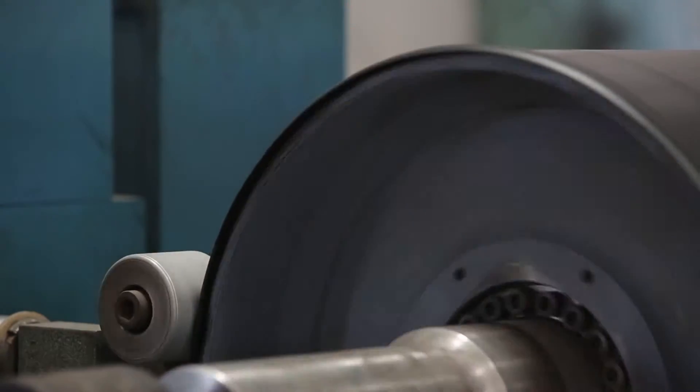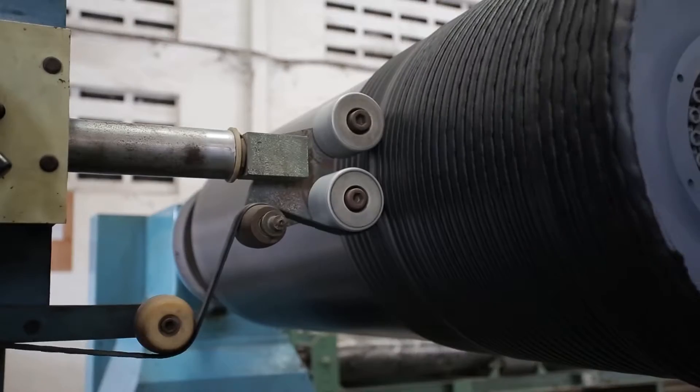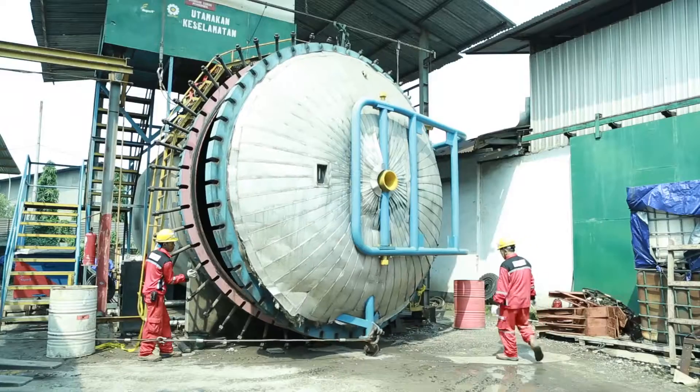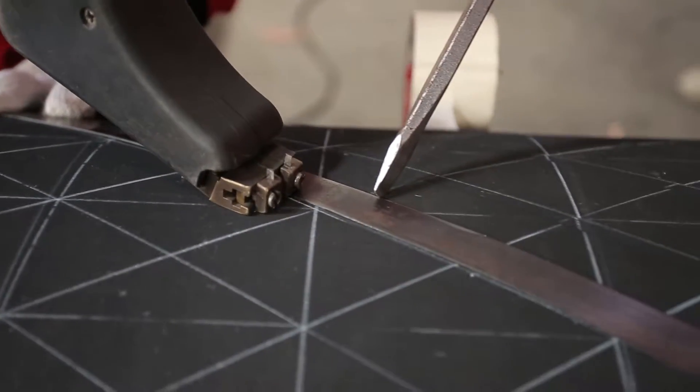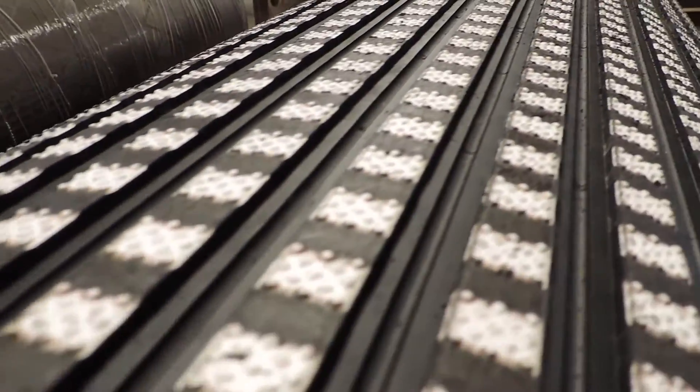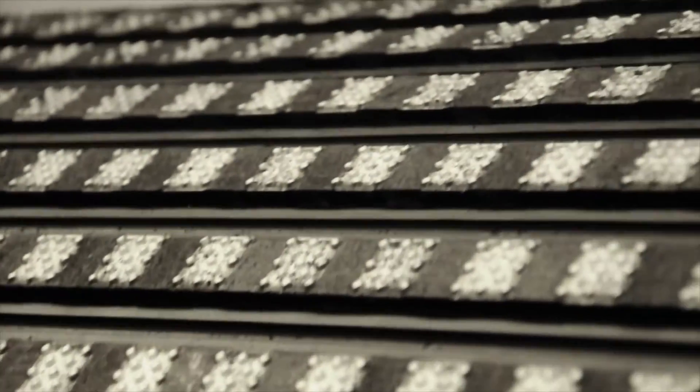The uncured rubber strip is then applied using an extruder, to be cured inside an autoclave, with various types of lagging available and grooved as per customer requirements. Including REMA TIP TOP high-performance ceramic lagging for drive pulleys.